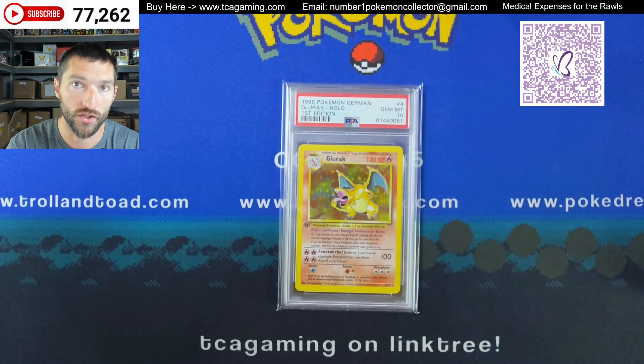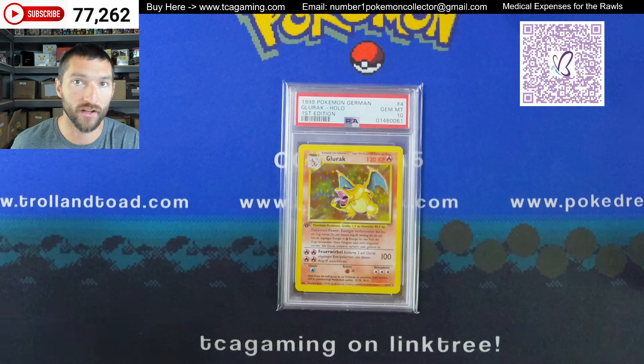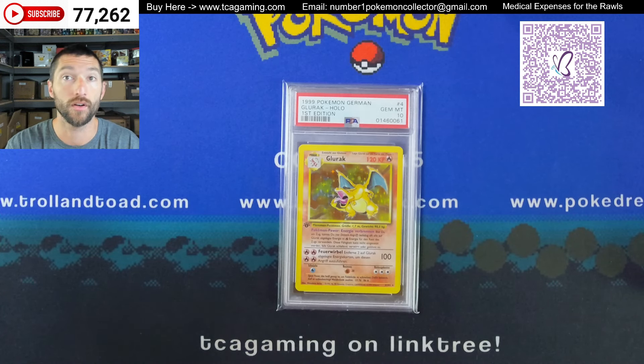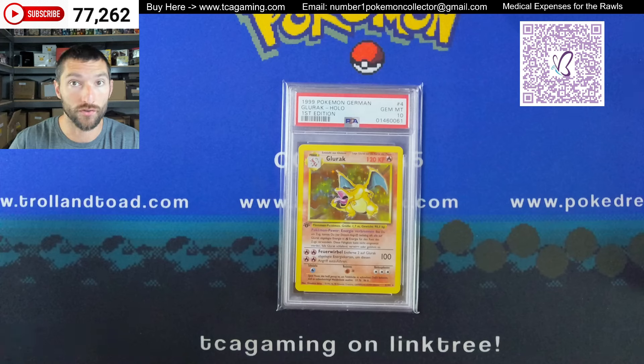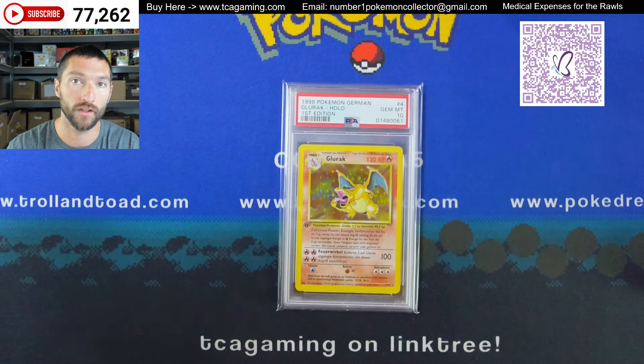Last but not least, I do have some uncut sheets up for sale — including a jungle holographic Vaporeon and Kangaskhan sheet. I also have a radiant collection from Legendary Treasures sheet. It is cut on one side, but it's got the Pikachu, the Mewtwo X, and there are a few other sheets as well. If you're interested in any of that, I realize this is a long video. I'm going to have another video like this come out next week because I've got some other high-end cards going into the eBay marquee auction for the month.